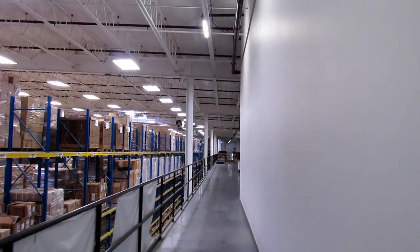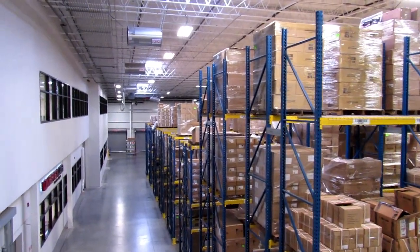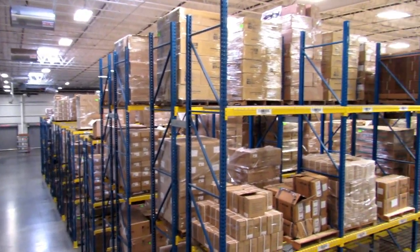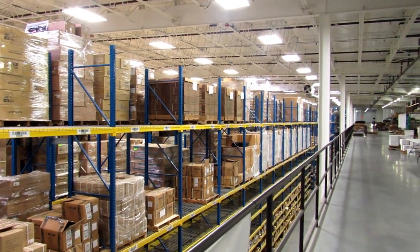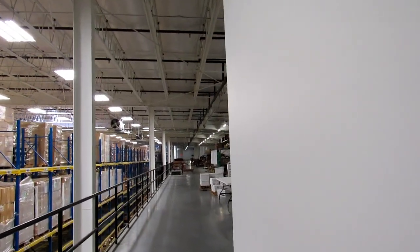As we get into the warehouse, as you can see, it's a massive, massive warehouse. I had no idea it was this size, and this is just the first half of it. You can see all of the boxes and all of the racks here are basically used for distribution and shipping right here.